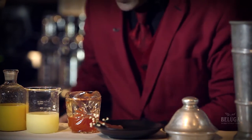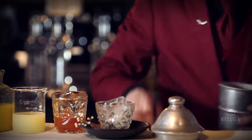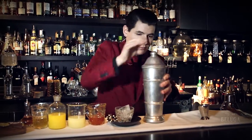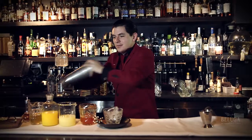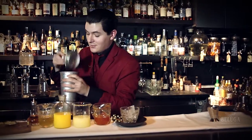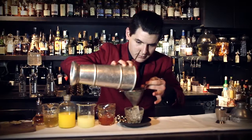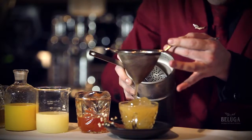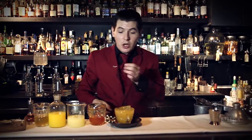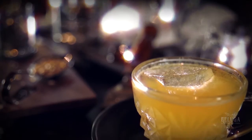Just put one of our lovely big ice cubes in our glass to make it nice and ready. Fine strain straight into our glass, and garnish with a chocolate coated dehydrated orange. And there you have it — the Sgt Pepper cocktail.